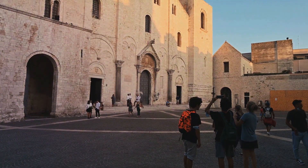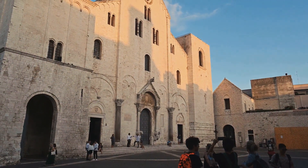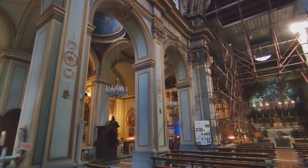First on our itinerary is the Basilica di San Nicola. This stunning example of Romanesque architecture and a revered pilgrimage site houses the relics of St. Nicholas, known to many as Santa Claus, creating a spiritual ambience that captivates visitors.